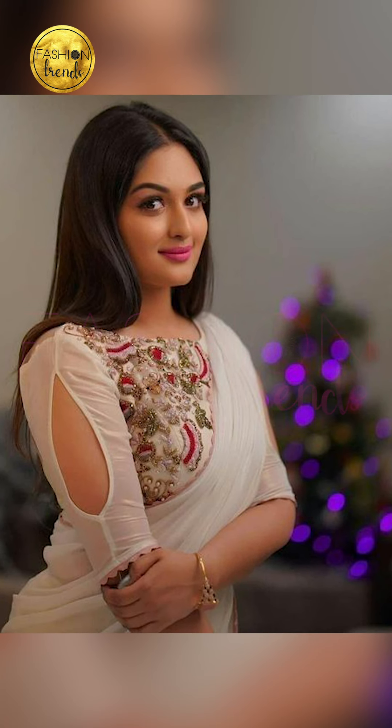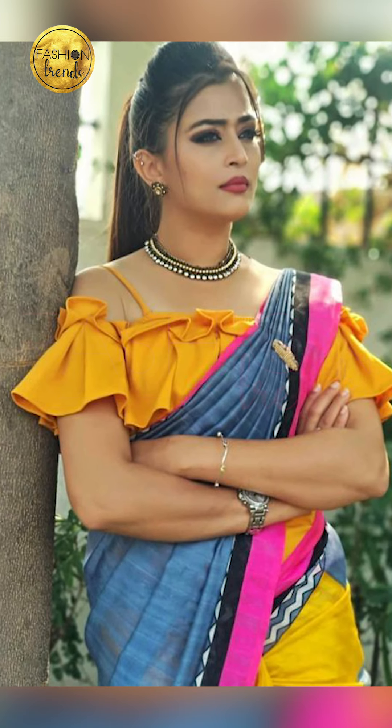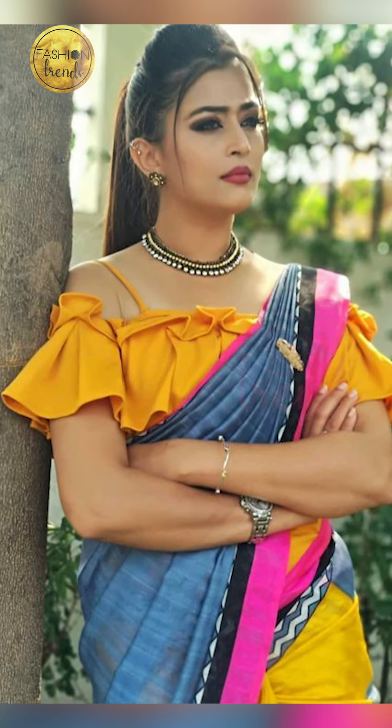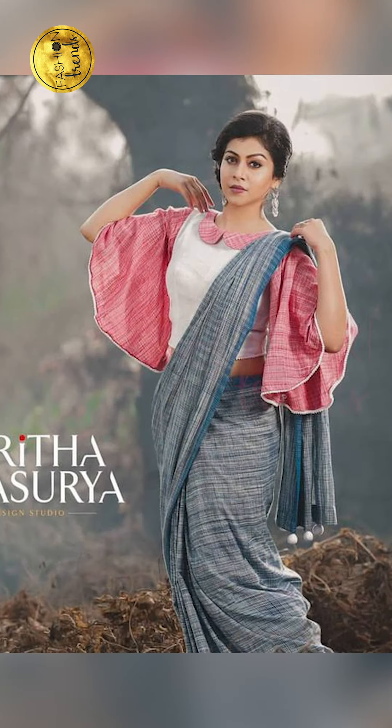If you guys really enjoyed this video, remember to like and subscribe to our channel so you can discover more of these amazing and beautiful stylish blouses. By clicking on the link below, you can purchase them on Amazon — they are absolutely beautiful.